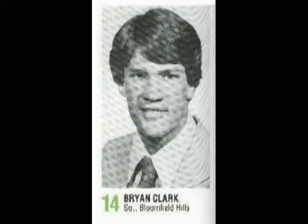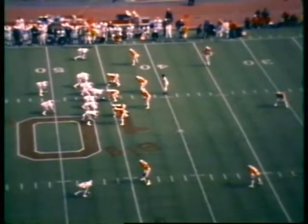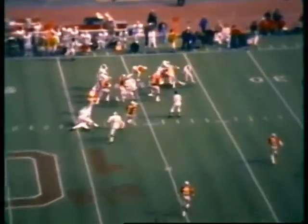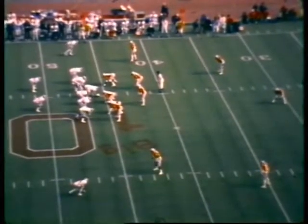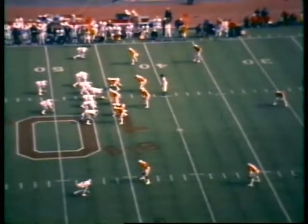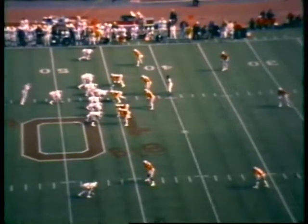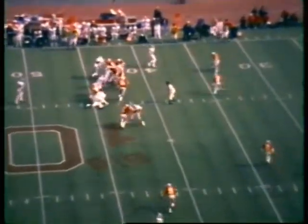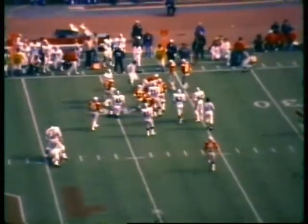A nickel defense in there for Ohio State — five defensive backs. The Spartans shift into an I. There is the give to Steve Smith, who finds a hole, stopped short of the first down at the 37. Ray Ellis came up from the secondary and Norman Burroughs was also there — short of the first down by about a yard. They'll probably go for it, down 14, with 2:09 left in this period. Darrell Rogers figures there's nothing to lose.